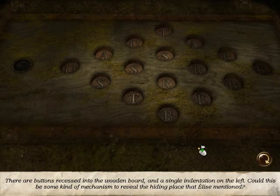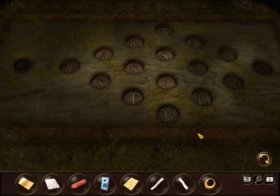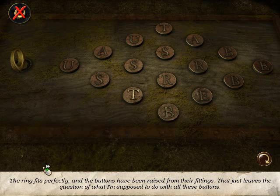There are buttons recessed into the wooden board and a single indentation on the left. Could this be some kind of mechanism to reveal the hiding place that Elise mentioned? But why are the buttons locked in place? The ring fits perfectly. And the buttons have been raised from their fittings. That just leaves the question of what I'm supposed to do with all these buttons.